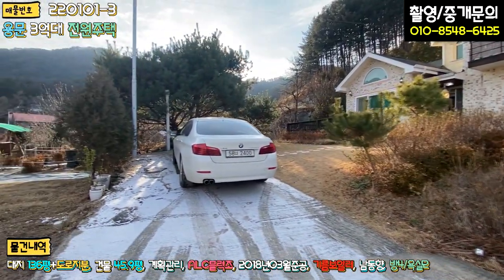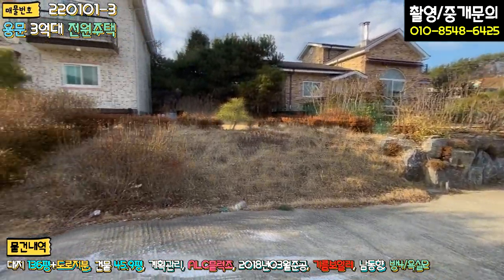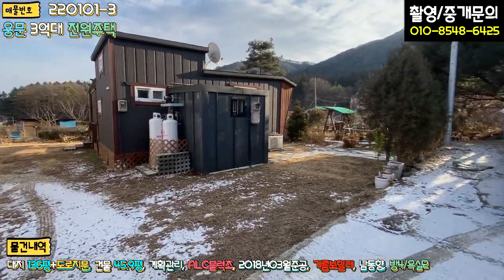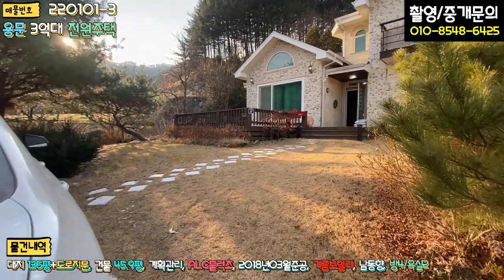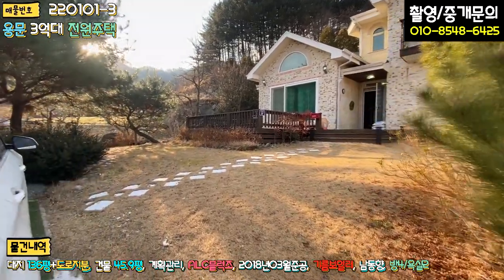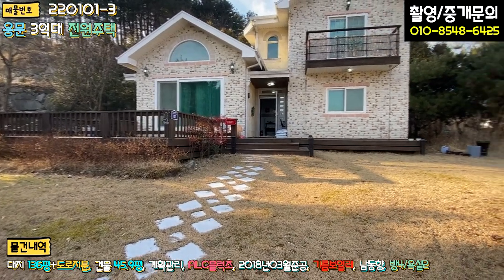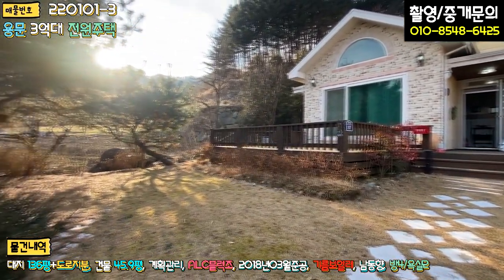본 매물은 단지 내 도로로 들어오시면 맨 끝에 있는 집, 막집이라고 보시면 되구요. 차를 돌릴 때는 타인의 토지를 일부 이용해야 된다는 점이 단점일 수 있구요. 주차하시고 들어가시면 바로 마당이 펼쳐지고요. 잔디 식재는 세월이 지나서 그런지 굉장히 잘 돼 있습니다. 주말용으로 사용하고 계신데도 불구하고 관리가 잘 돼 있습니다.